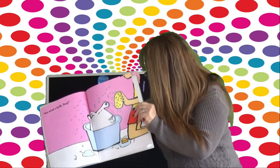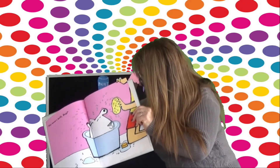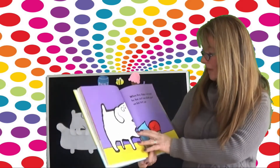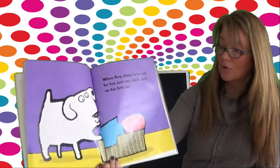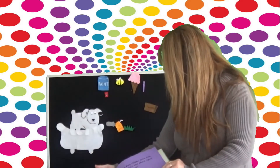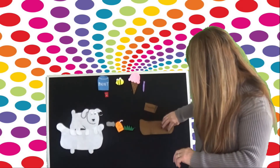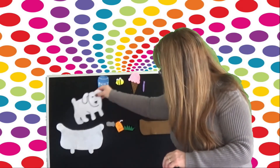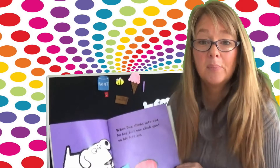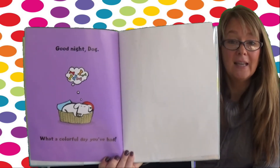Oh, Dog, you're getting cleaner and cleaner and cleaner. Scrub, scrub, scrub. Look nice and clean. And when Dog climbs into bed, he has just one black spot on his left ear. Time to go to bed, Dog. Let's put you over here in bed. There's Dog's bed. Oh, he's nice and clean and he's going to bed. Good night, Dog. What a colorful day you've had.